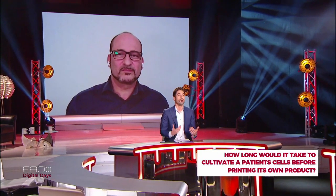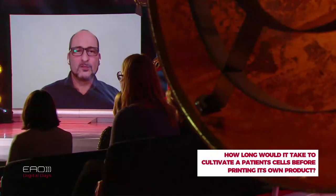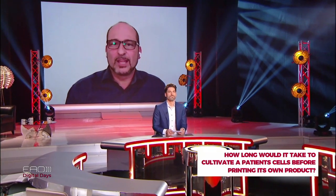A viewer question: how long would it take to cultivate a patient's cells before printing their own product? That is the goal, but the problem is you need a certified GMP lab, which is rather expensive. From older materials that have been on the market, we know it takes several weeks of processing before going back into the clinical setting — you cannot go directly to the operating theater the following week. You typically talk about weeks of 3D processing of the cells. But autologous cells are definitely where we think things will happen in the next years.